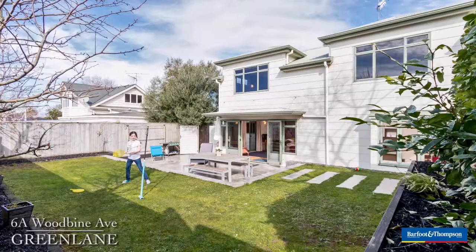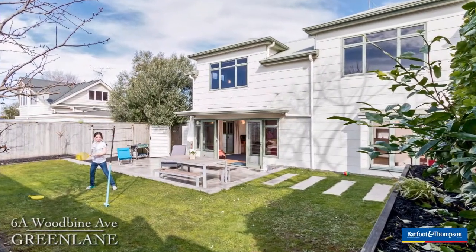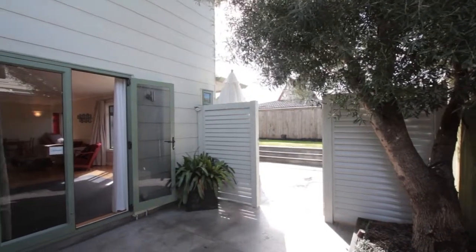Hi, I'm Di Martins and I'm very proud to present to you today 6A Woodbine Ave in Green Lane. This property is really unassuming from the road, so you have to come up here and have a really great look at it. It's a wonderful family home and a great central location.